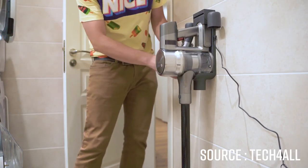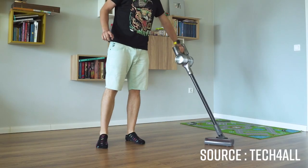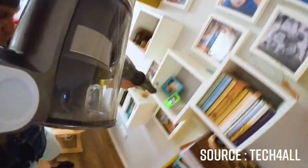All in all, the T30 impressed us because it offers premium features, very good performance on both hard floors and carpets, a host of accessories, and decent autonomy. In short, it's the mid-range to high-end model we recommend most.